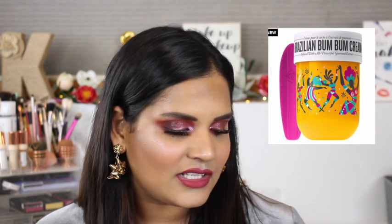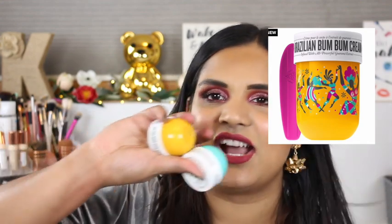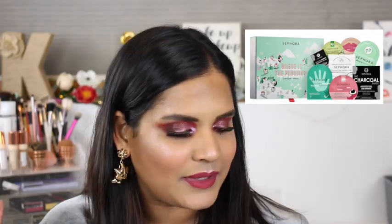The Sol de Janeiro Biggie Bum Bum Cream is available on Sephora's site for $76 — it's a huge tub that a lot of people are fans of. I honestly just can't pay that for a body lotion when I have a ton of minis already. I also have a Huda lip liner on my loves list but I've heard mixed reviews on the formula and I never really use lip liner, so I'll hold off. I also like the Sephora penguin mask set, but I already hoard face masks, so I'm holding off on that too.